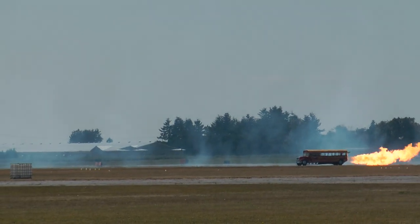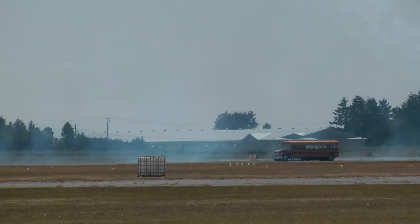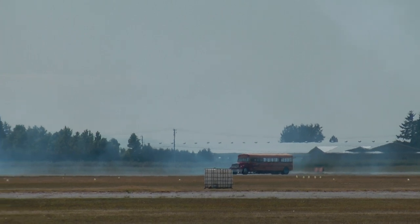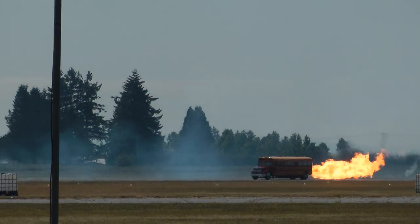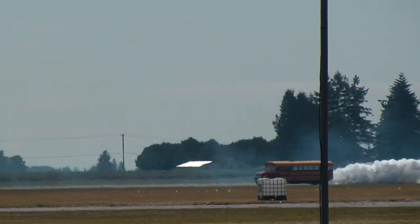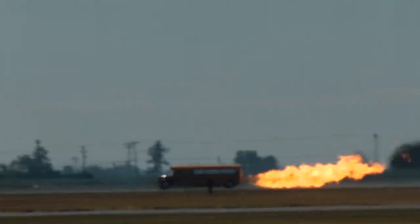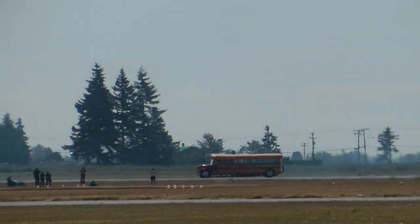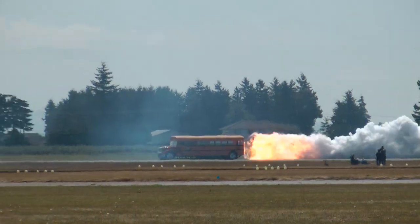He couldn't stand still and do that because he was scorching the ground. Rob Holland up there with the MX2 is teasing him — did you see how he just dove right at him? I don't know if I'd do that. I mean, that's a composite airplane, and that's a lot of flame right there coming out of the back of that school bus. Feel the thump of that 42,000 horsepower General Electric jet engine.